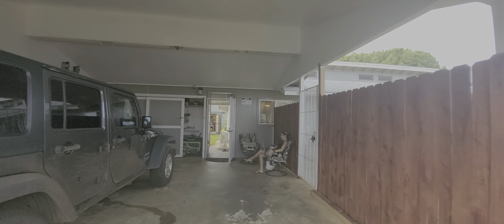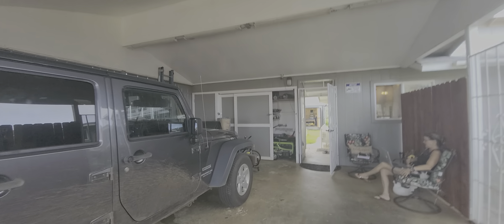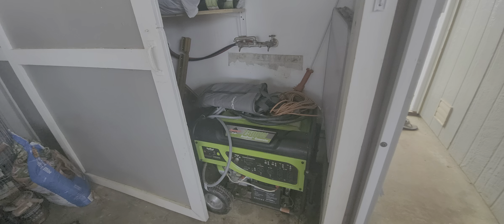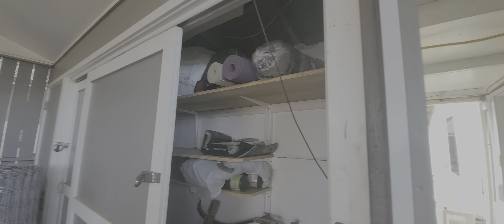So this property is a three-bedroom, two-bath. You've got a two-door carport. It's hooked up to propane, and that's the generator to power the house just in case anything does happen.